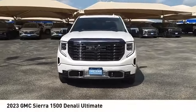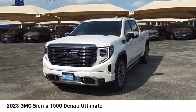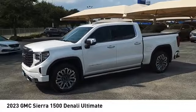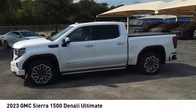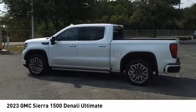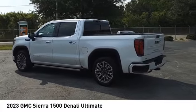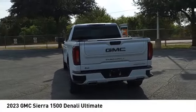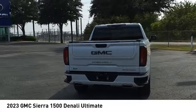Stop by and take a look at the 2023 Sierra 1500. The GMC Sierra is a full-size pickup with all the functionality you could expect. With multiple trim levels, the GMC Sierra provides a wide range of features for you to enjoy. Power and advanced technology can both be found in this fantastic truck.